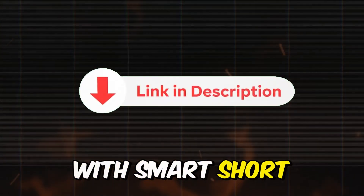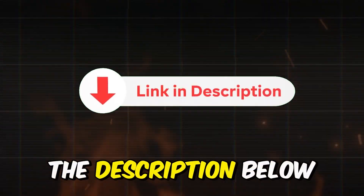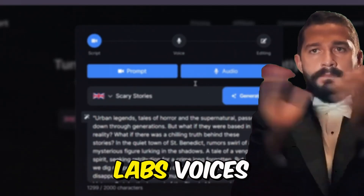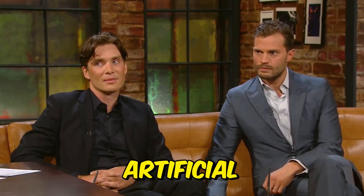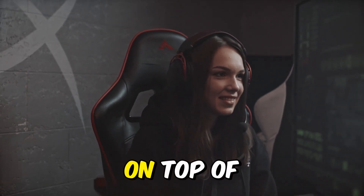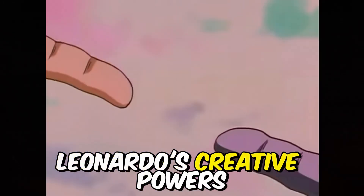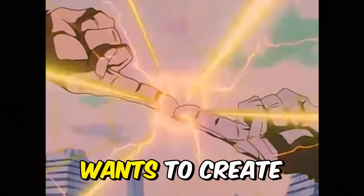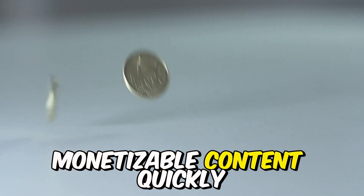To get started with SmartShort, click on the link I've provided in the description below. SmartShort is the first AI tool that includes all of ElevenLabs' voices. Many other AI video creators sound artificial, but this program uses the same genuine voices as ElevenLabs. On top of that, it combines Leonardo's creative powers with CapCut's editing power — it's a game changer for anyone who wants to create high-quality, monetizable content quickly.